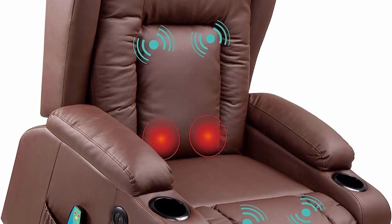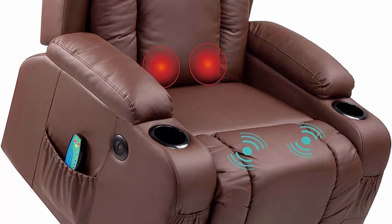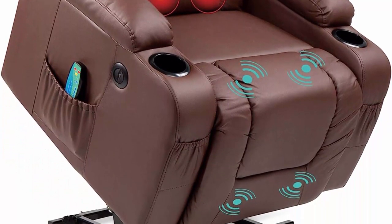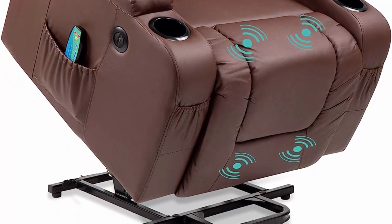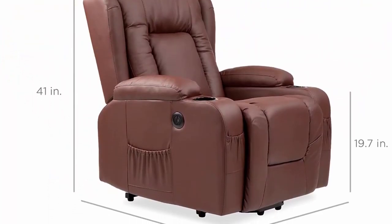This versatile power lift recliner chair is the perfect choice for your living space, with built-in cup holders for lounging convenience. Power lift design makes operating this chair easy, with adjustment functions that work at the push of a button.